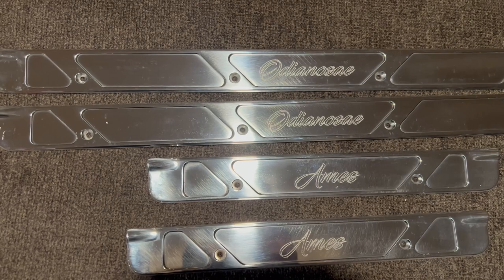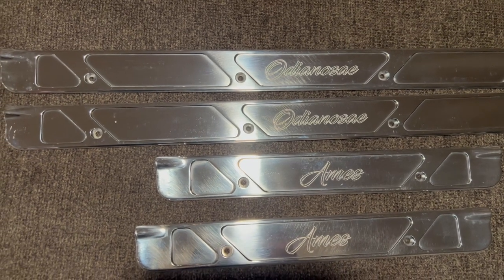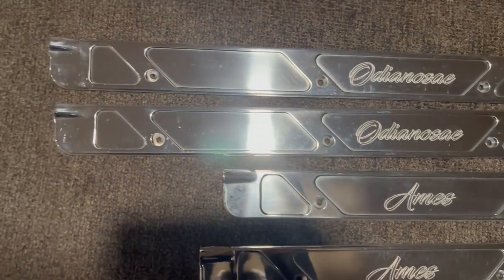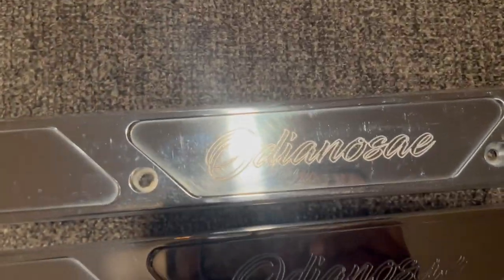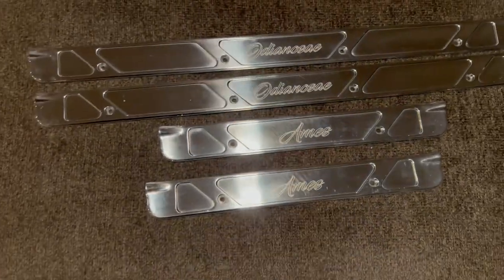Sandman Designs put these together. They just came in today. Old stainless steel — I like the quality. So we'll holler.